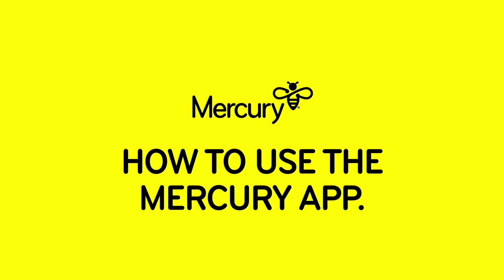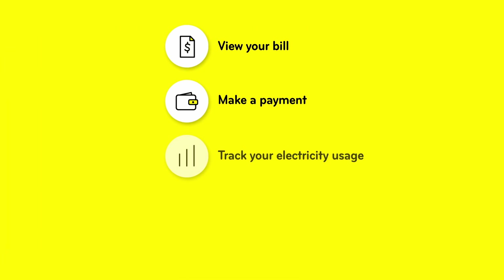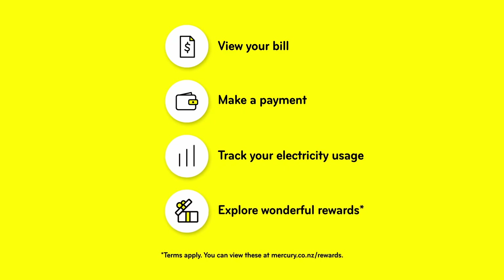Managing your account and services is easy with our mobile app. View your bill, make a payment, track your electricity usage, and if you're eligible, explore wonderful rewards.